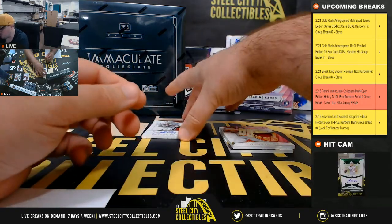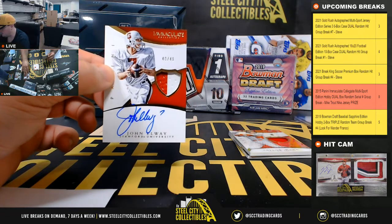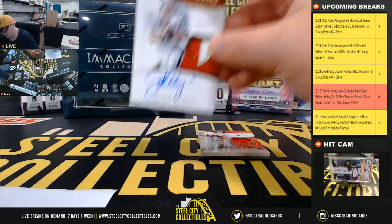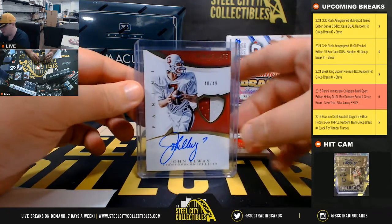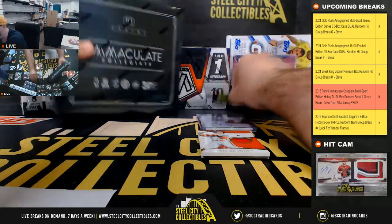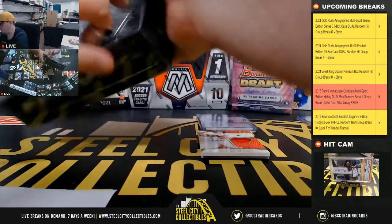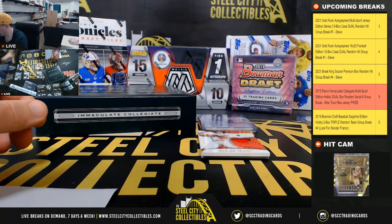We have a nice patch auto right here — John Elway, 40 of 49 — and number 0 goes to Gabriel. Nice hit there on the Elway, box number 2.